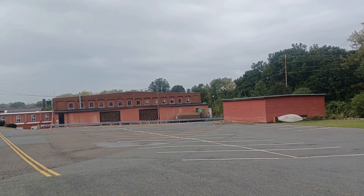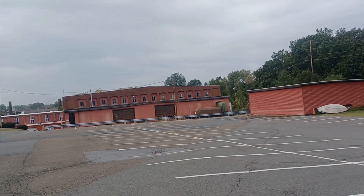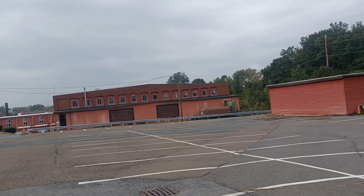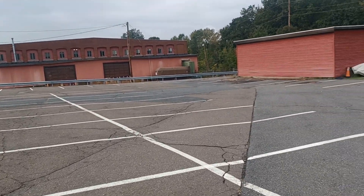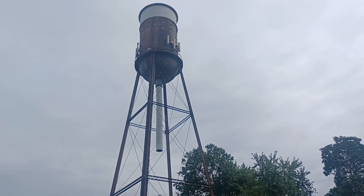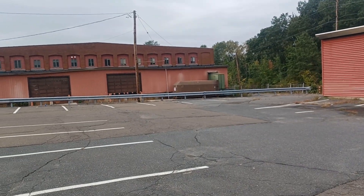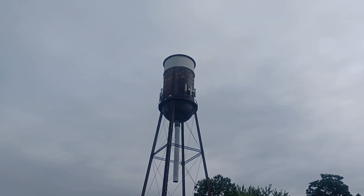I left my water bottle over there, I'm gonna go get it and start heading back. Maybe take a little walk through the park, get my car and head to my work area back in Hadley. Alright, there we go — another water tower. Hope you enjoyed it, thanks again, subscribe and like, thanks.